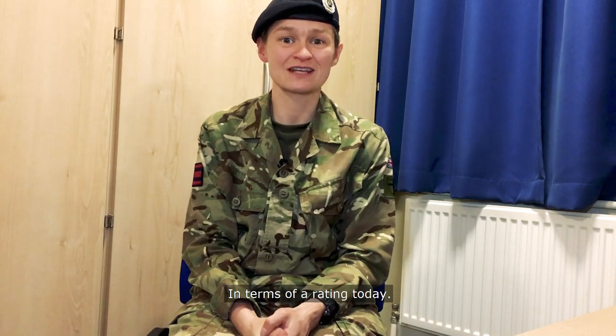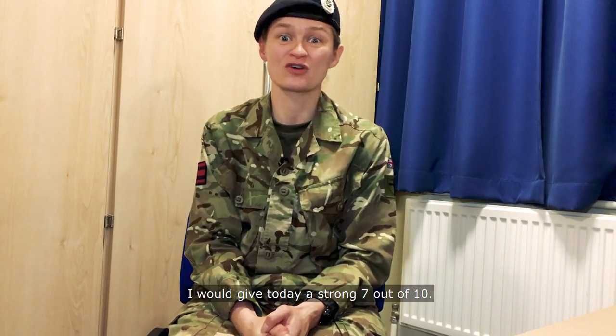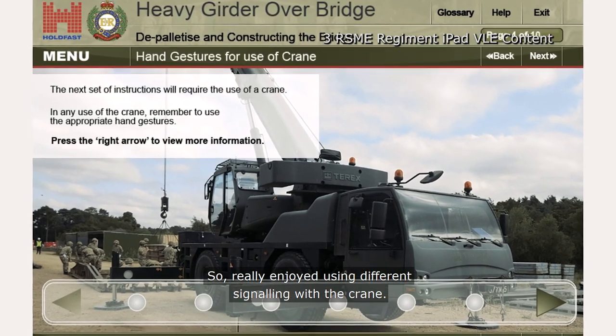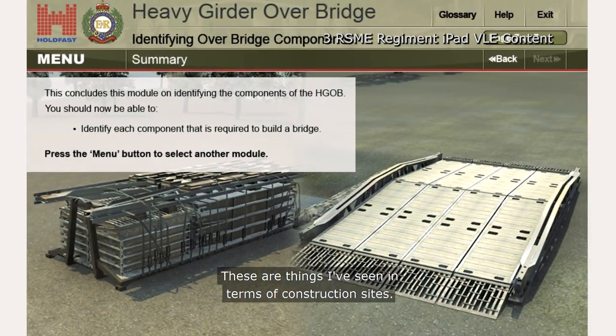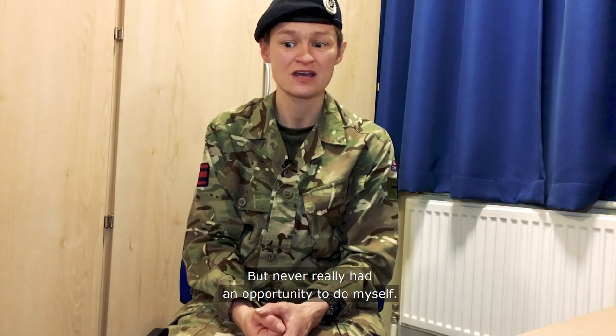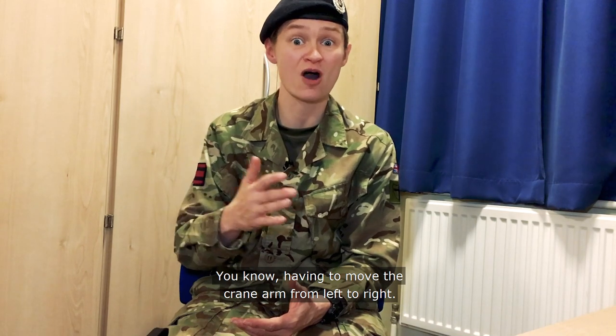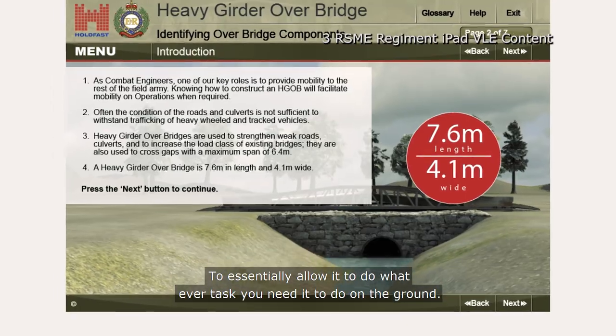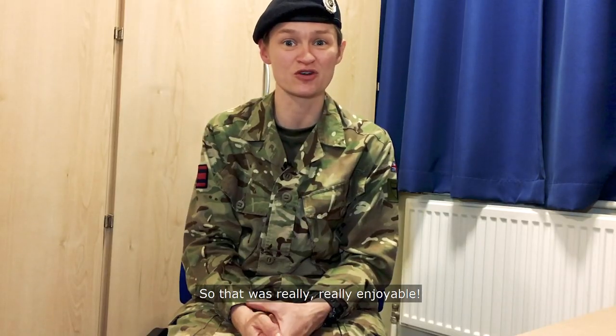In terms of a rating of today, I would give it a strong seven out of ten. I really enjoyed using different signalling with the crane — these are things I've seen on construction sites but never really had an opportunity to do myself, with the jib going up and down and having to move the crane arm from left to right to allow it to do whatever task you need to do on the ground. That was really enjoyable.